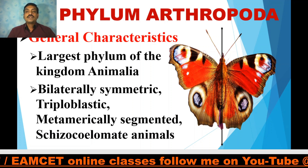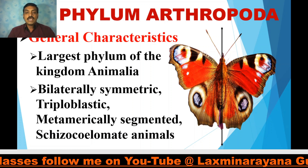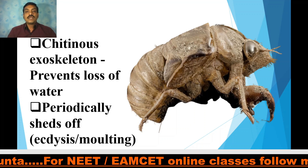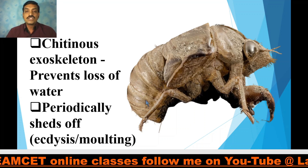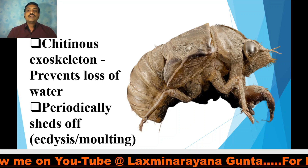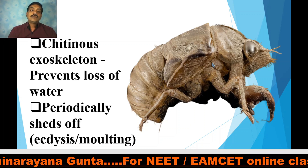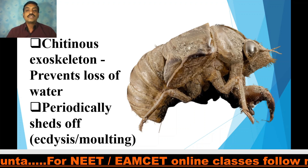They are all eucoelmates, but the eucoelom is formed by the splitting of the embryonic mesoderm, which is why they are called schizocoelmate animals. The schizocoelmate phyla are Annelida, Arthropoda, and Mollusca. The exoskeleton is made up of a specialized protein called chitin. This chitinous exoskeleton prevents the loss of water, which is essential for arthropods. This exoskeleton periodically sheds off to facilitate the growth of the body, after which the arthropod rebuilds its exoskeleton. The process of shedding is called ecdysis or moulting.